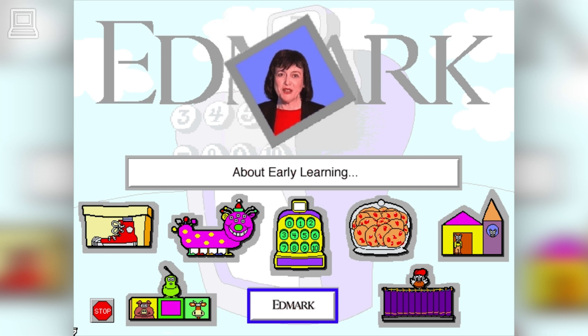All of us at Edmark want to share our love of learning with you and your child. Our goal is to ensure that if Edmark's name is on the product, there's a world of learning inside.